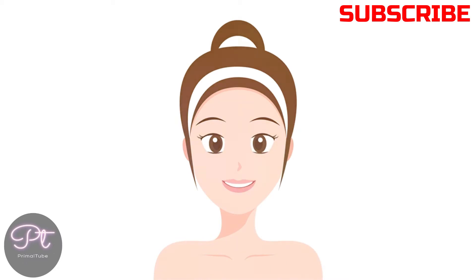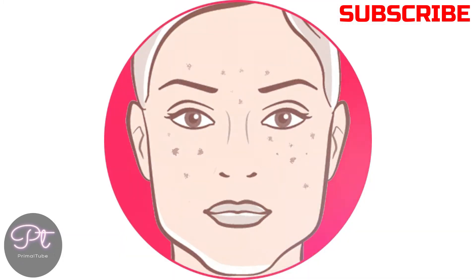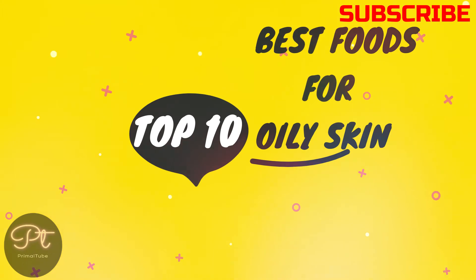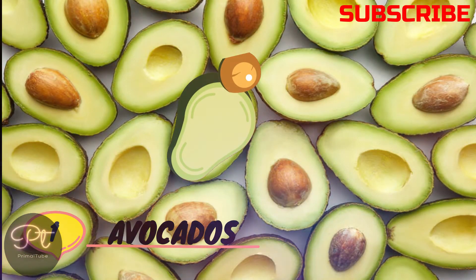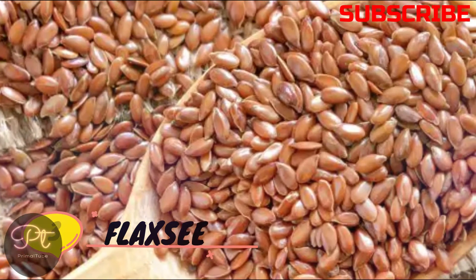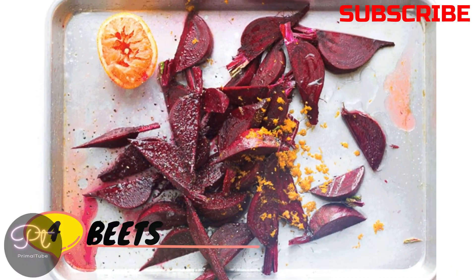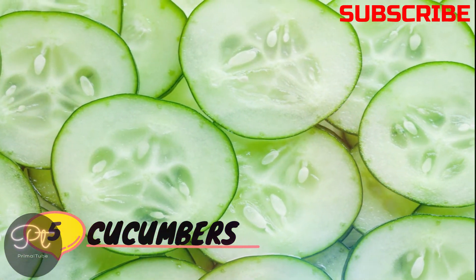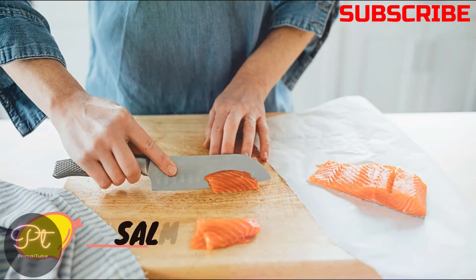The production of excess oil can cause acne or other skin problems. So in this video we are going to share the top 10 best foods for oily skin: number one, avocados; number two, tuna; number three, flax seeds; number four, beets; number five, cucumbers; number six, pineapples.